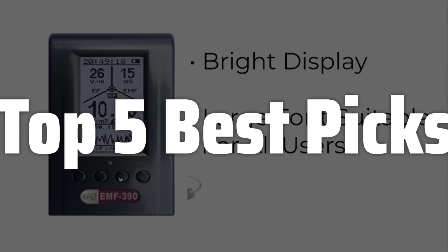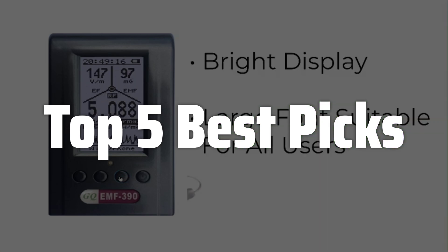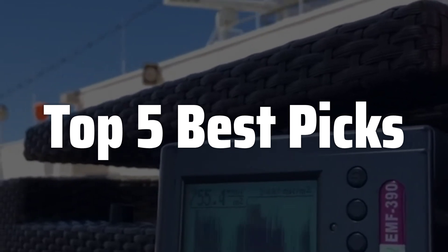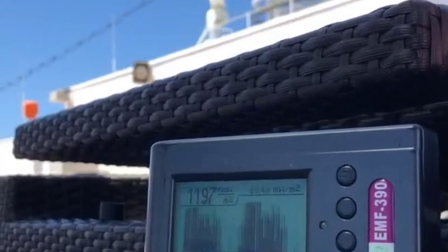Welcome to Top 5 Best Picks. The best EMF detector is probably one of the most sought-after tools for those concerned about electromagnetic fields in their homes and workspaces. In this video, we will explore the top-rated EMF meters on the market, examining their features, accuracy, and ease of use, helping you make an informed decision about protecting yourself from potential EMF exposure.